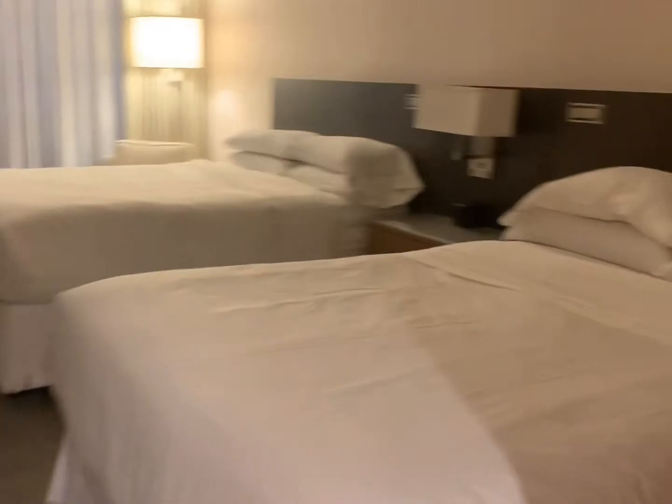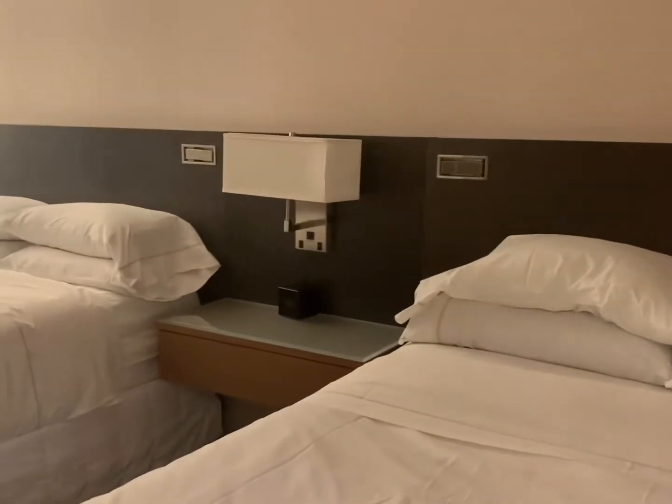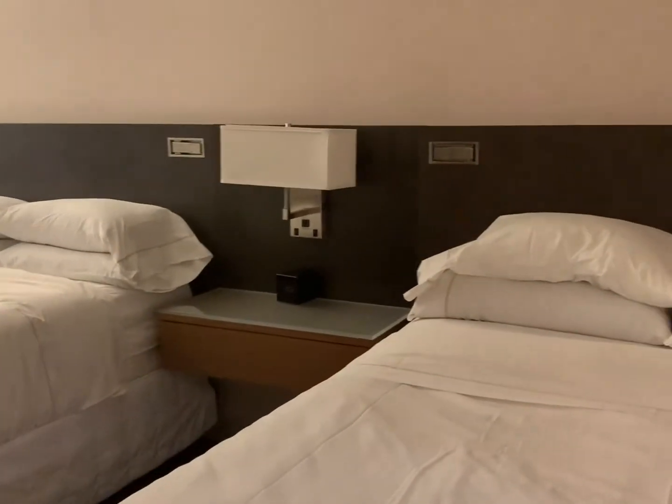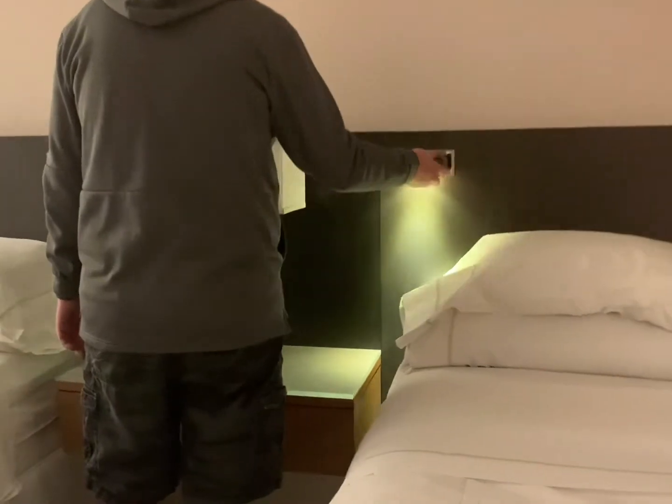We've got a two-queen bed. And are those lights over there? Oh, are there lights right above there too? The reading lights — like little reading lights.